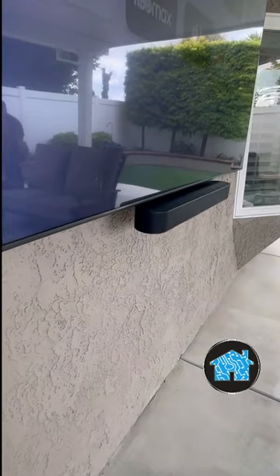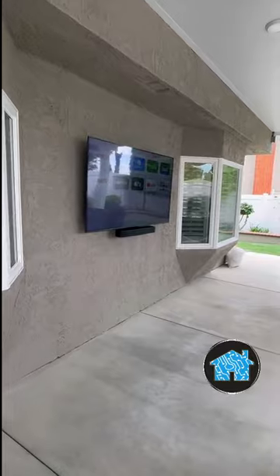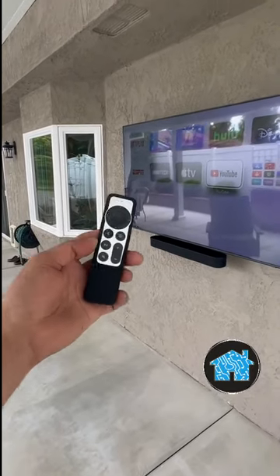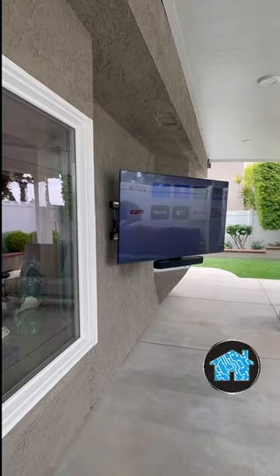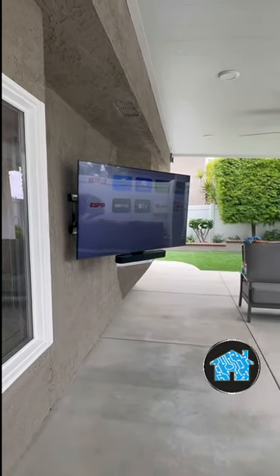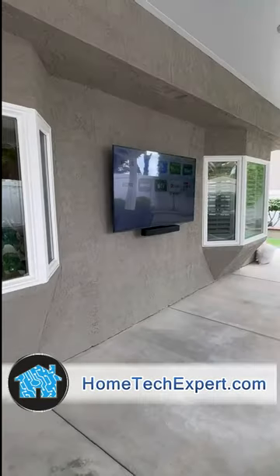Here you can see a 65-inch 4K LED TV with a Sonos soundbar speaker with voice control, so you can watch TV and listen to music. We connected it with an Apple TV 4K to give you the best streaming so you can watch ESPN, YouTube TV, NFL, Disney Plus, Netflix — whatever you want to do.